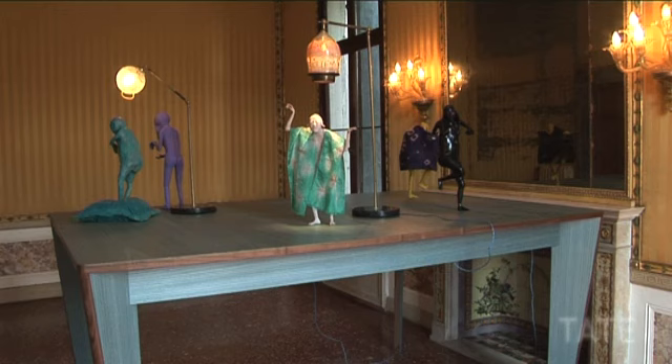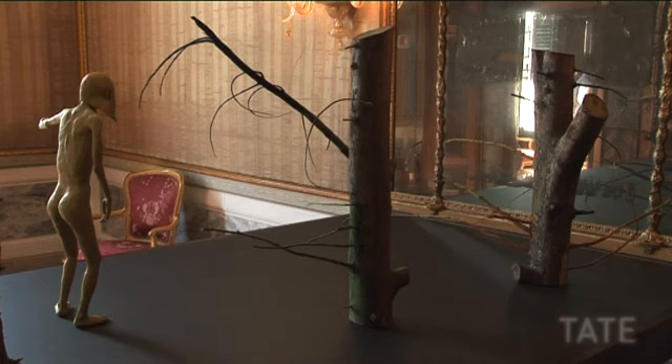This show's called Save Yourself and it's three rooms. Each room has a large table and each table has either one or some figures on it.